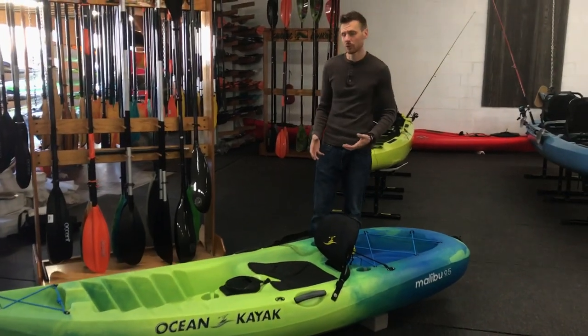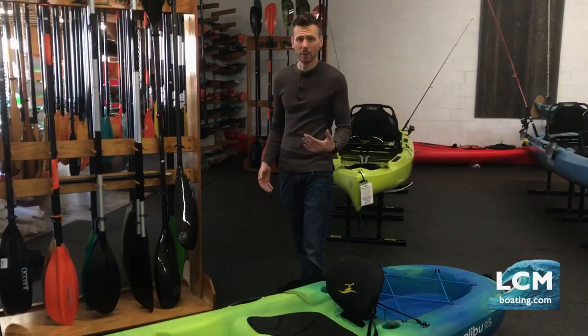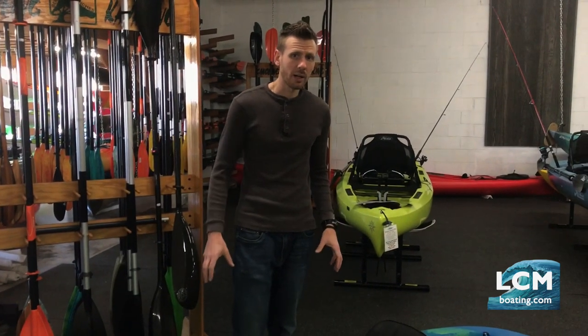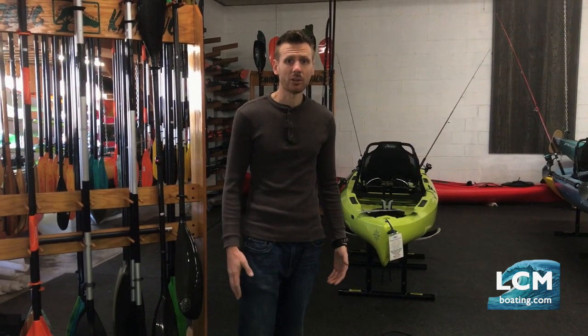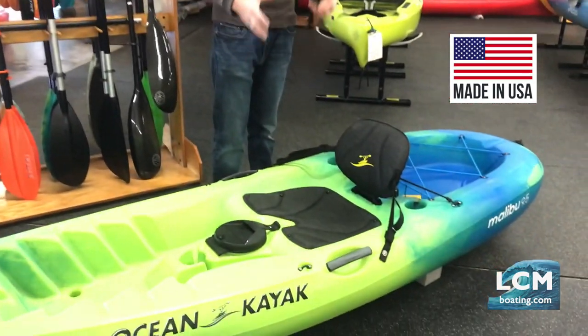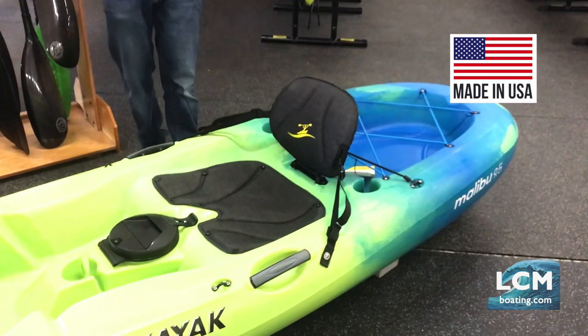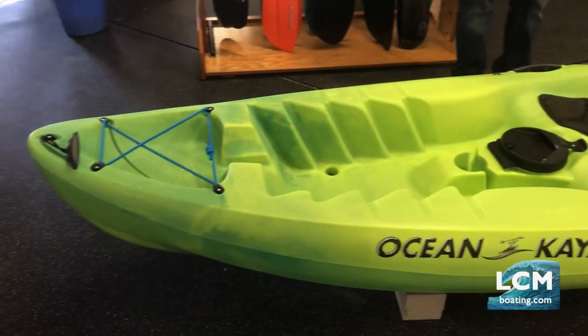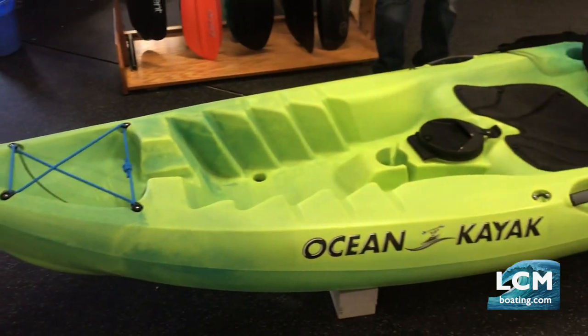Why is this boat so popular right now? Well, you've got to talk bang for the buck. $599 for the Malibu 9.5 right here. Made in USA, lifetime guarantee on the plastics. You really cannot beat the function, the comfort, and the simplicity of this boat. I'm going to talk about the deck, the features on the boat, and then we'll look at the bottom as well.